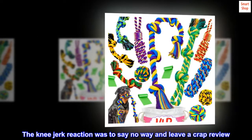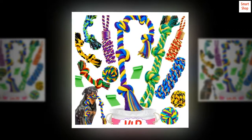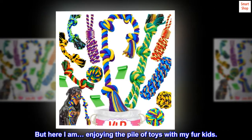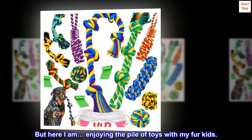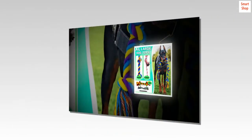The knee-jerk reaction was to say no way and leave a bad review. But here I am, enjoying the pile of toys with my fur kids. I will be back the moment they actually demolish a couple. Absolutely.